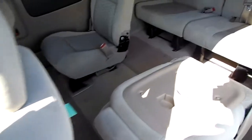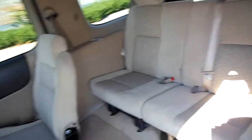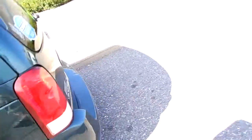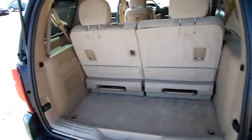Bucket seats. As you can see, you can fold them down, fold them up, take them out. You've got the three passenger third row seat. The second and third row are completely removable, giving you a ton of room. A lot of room in the back.